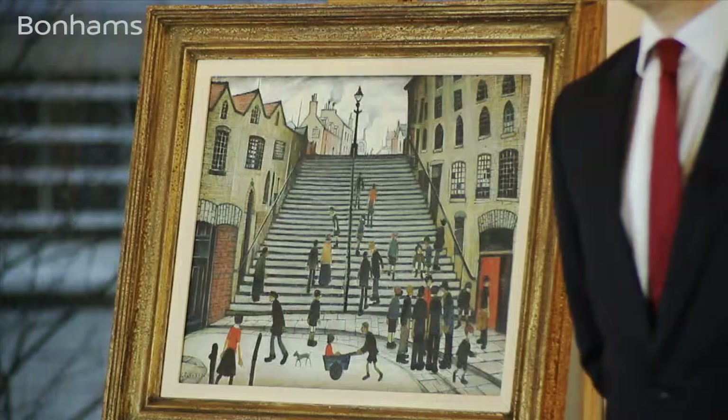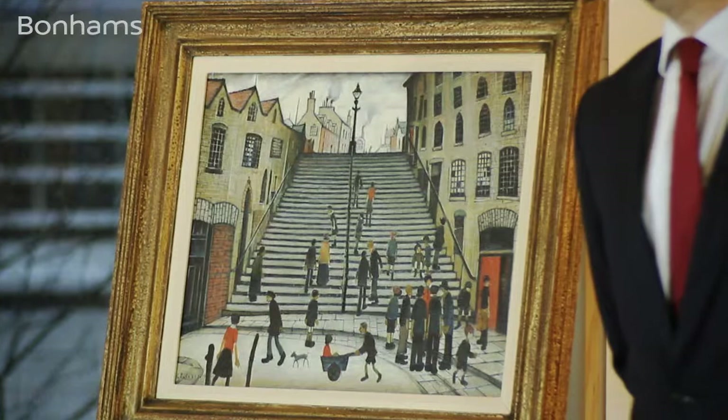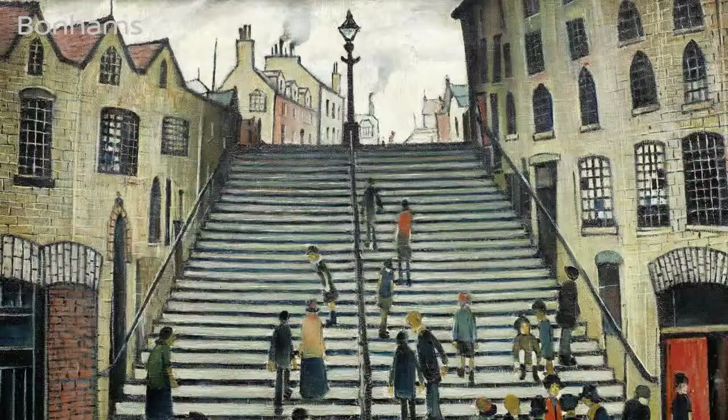Steps at Wick, painted by L.S. Lowry in 1937, will be offered in the sale of modern British and Irish art at Bonhams in London on the 20th of November. It forms part of an extremely strong collection of 19 works by the artist.